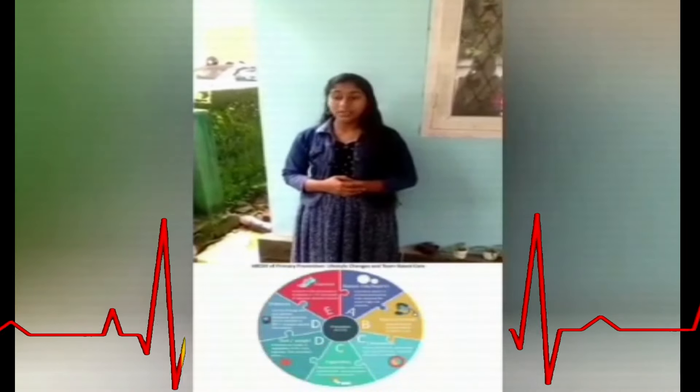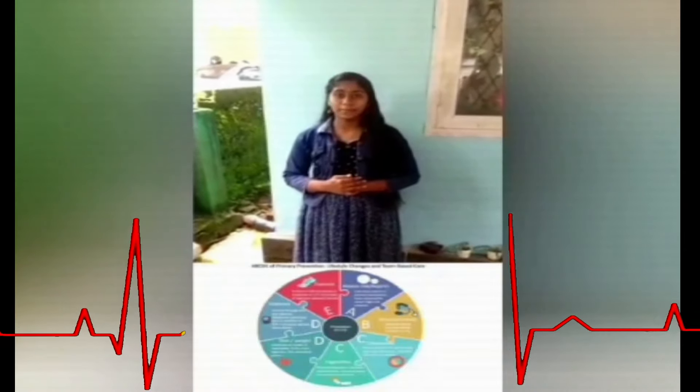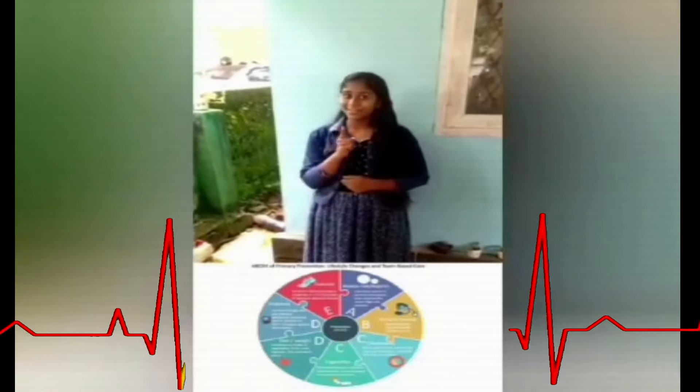Take a step today for a healthier heart. Eat healthy food, exercise regularly, get enough sleep, spend time with family and friends, and do not forget love.